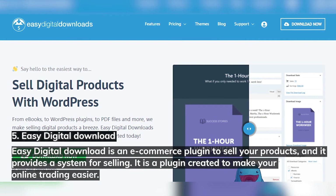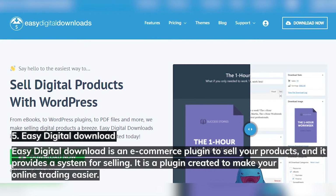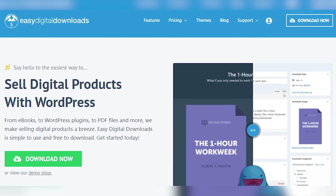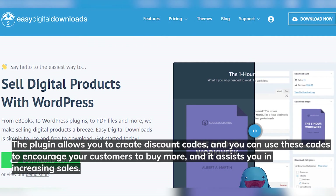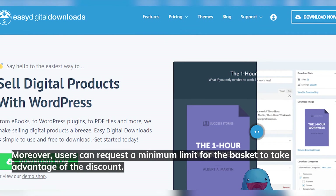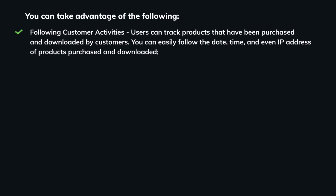Number five: Easy Digital Downloads. Easy Digital Downloads is an e-commerce plugin to sell your products and provides a system for selling online trading more easily. Customers can view your catalog and pay when their favorite product is ready. The plugin allows you to create discount codes to encourage customers to buy more, increasing sales. Discounts can be in the form of fixed or interest rates, and you can set a timeline for the discount codes, as well as a minimum basket limit to take advantage of the discount. Users can also track products that have been purchased and downloaded by customers, including the date, time, and IP address.